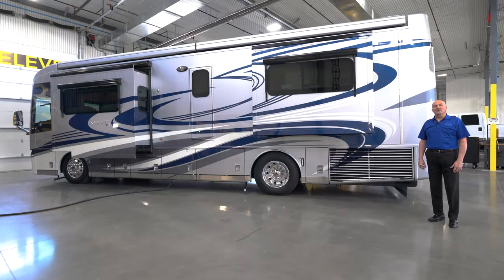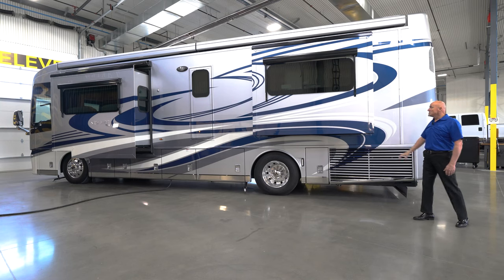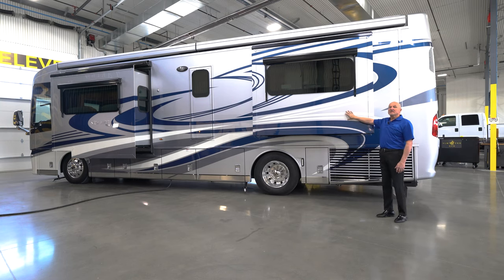Moving around to the driver's side of the coach, one of the things to mention is the side radiator — that's a pretty big feature for a coach this small. It allows you the opportunity to work on the engine in the rear without removing a radiator. The coach also has full body paint, and the height is 12 foot 3 inches, which has a slightly smaller stance than larger vehicles.